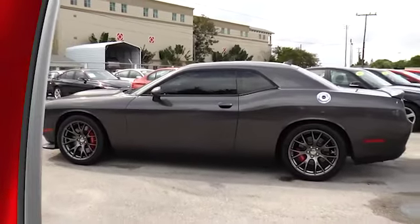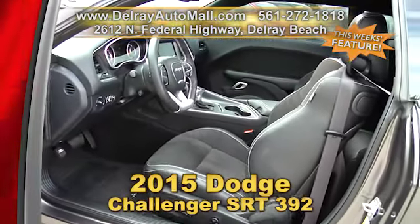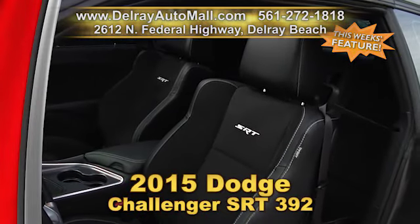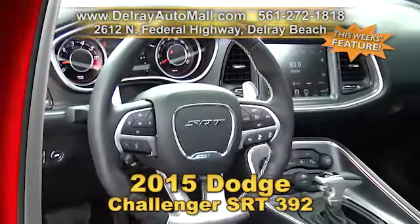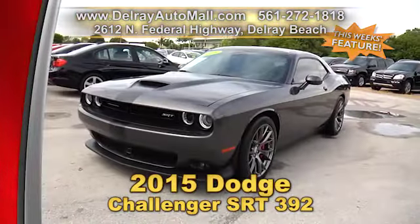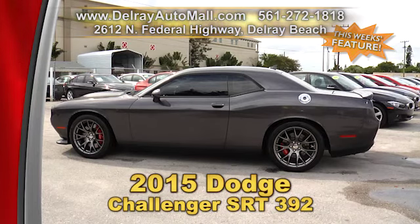It's an almost-new, great-looking muscle car — our 2015 Dodge Challenger SRT 392. It has keyless go, Nappa leather, Alcantara high-performance seats, navigation, a Harman Kardon sound system, 20-by-9.5-inch hyper black forged aluminum slingshot wheels, six-piston Brembo high-performance brakes, and a sunroof. It comes with a balance of factory warranty and a clean auto check history. Check us out online at delrayautomall.com or come on over to 2612 North Federal Highway in Delray Beach.